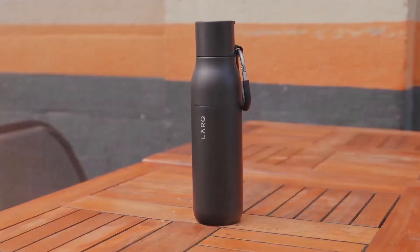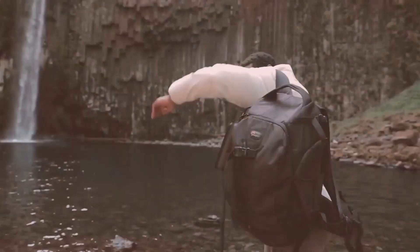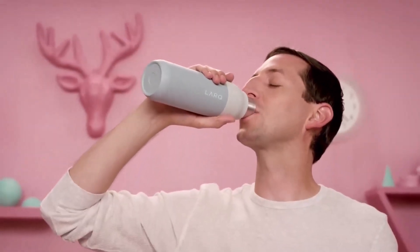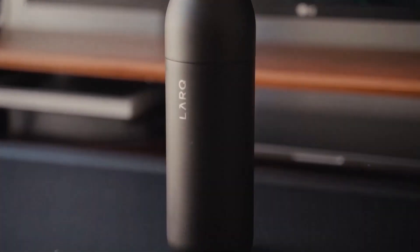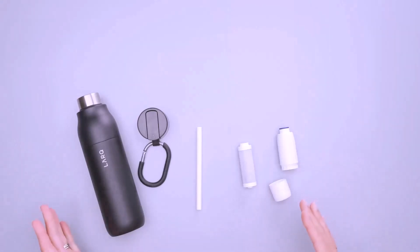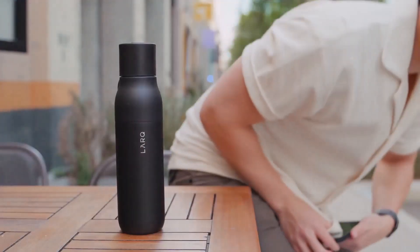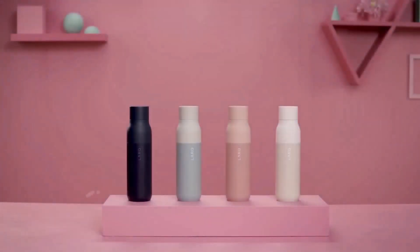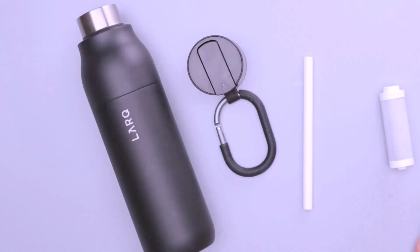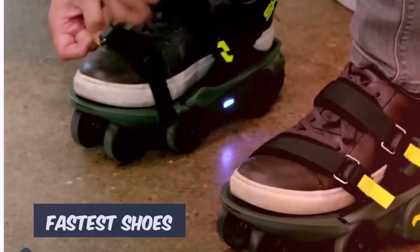Lark bottle: Whether you're trying to survive a zombie outbreak or simply dislike the flavor of tap water, the purified Lark filter bottle is said to offer a refreshing drinking experience. The water in the Lark bottle is essentially purified as you drink it, thanks to its straw-based filtration system, which removes contaminants like chlorine and heavy metals far better than an unfiltered bottle. This allows you to reuse water and save on single-use bottles.